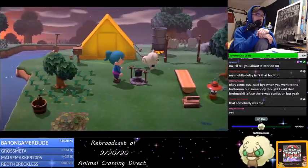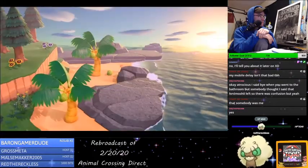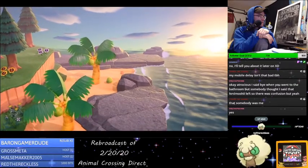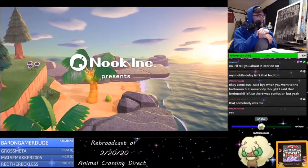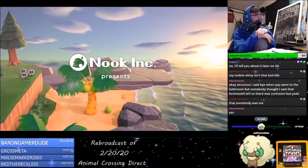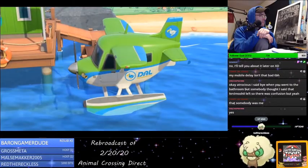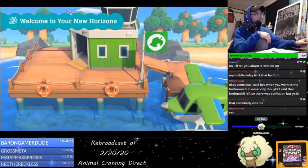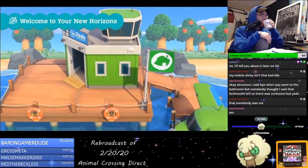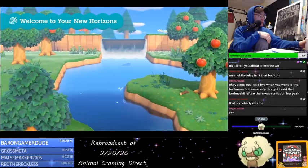I love fishing in Animal Crossing. When you arrive at the local airport, you'll be met with a deserted island positively teeming with nature's bounty. This looks really pretty.